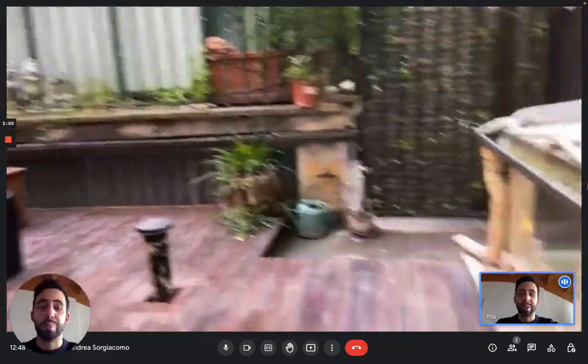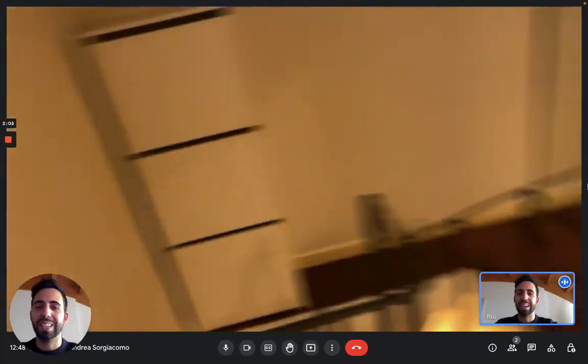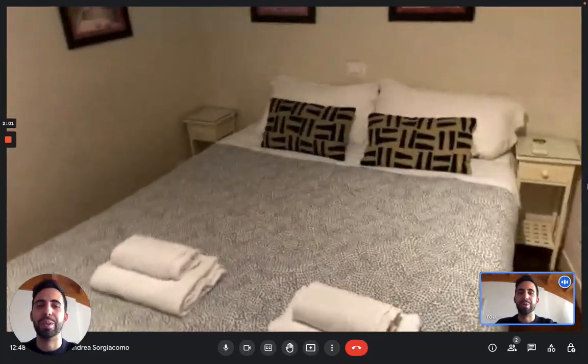So this is the apartment. I hope you liked it and I hope you will enjoy your time in Rome. Bye!